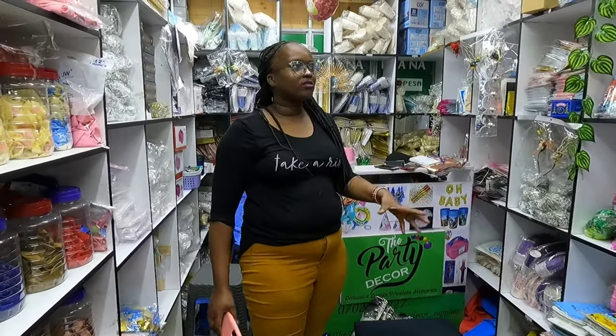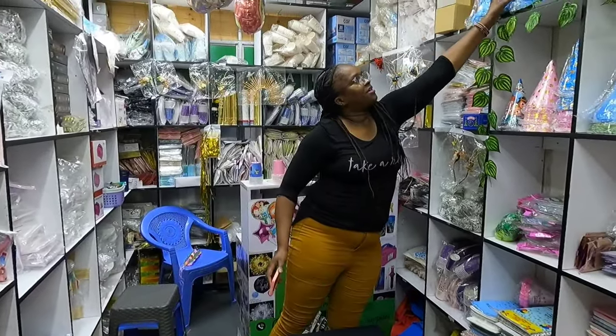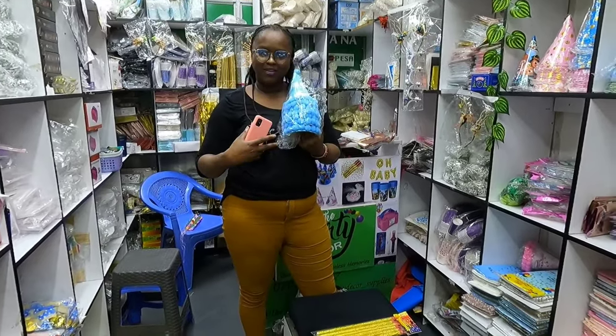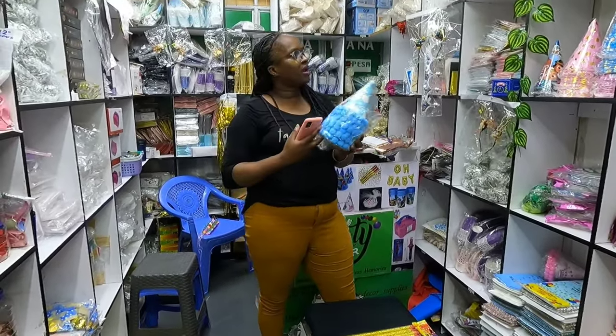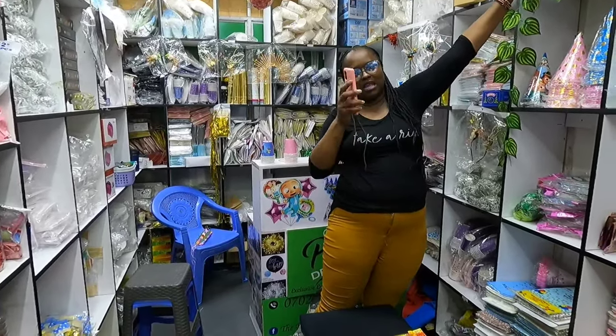We also want balloons, and party capes. This one — how much? A hundred bob each. Okay, we are taking this one. I'll show you at the end what we are taking, guys, so stay tuned.